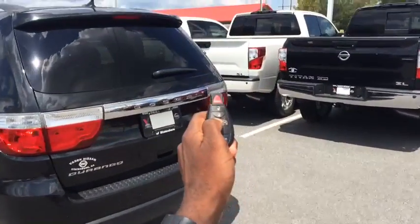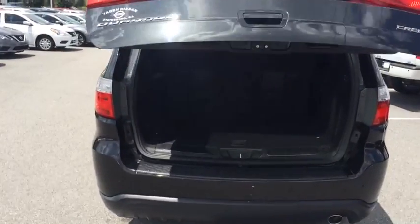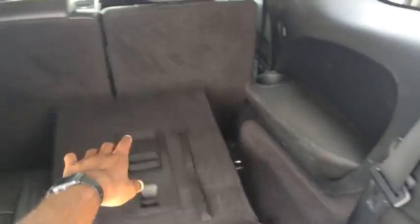If we come into the trunk, which I will open with the remote, you'll see you have a good amount of space back here, as well as these easily fold-down seats which take about two touches.